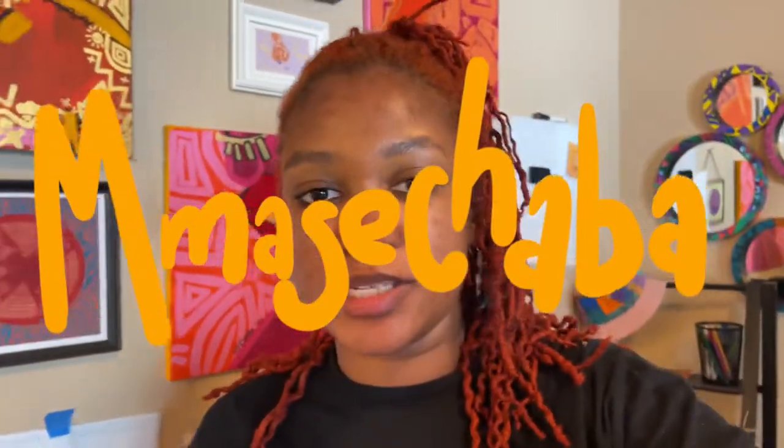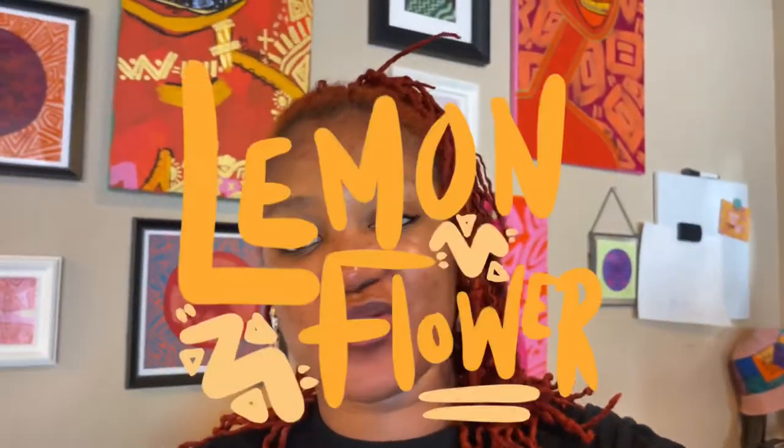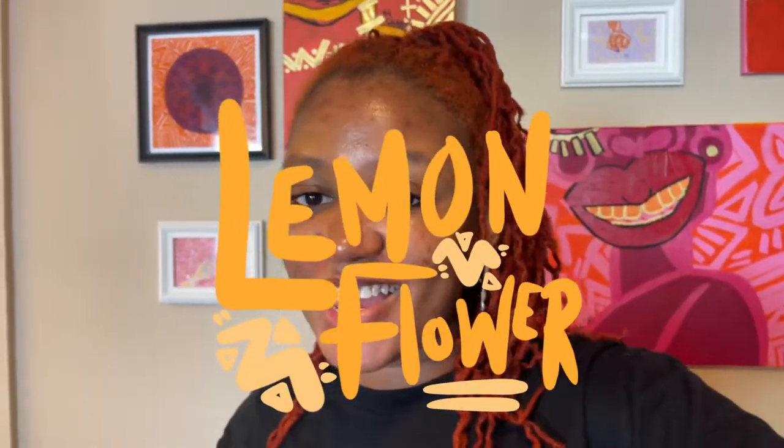Hi, so today I'm making the prints for Lemon Flower. It's going to be one of the things you can get from my online store, and I'm just going to be doing that today. Also, the potential that Lemon Flower has — the potential I can make it into so many things.